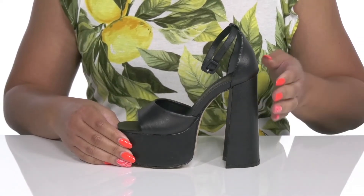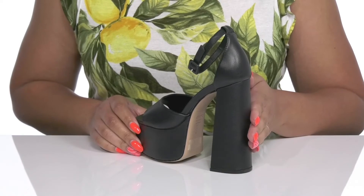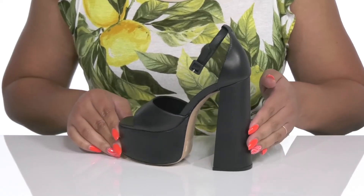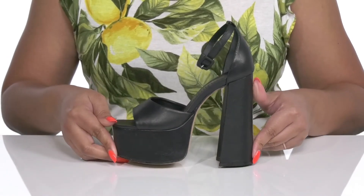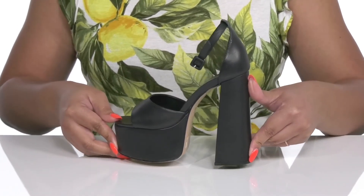You'll get a little over a 5 inch boost in height from the wrapped block heel at the back that elongates your legs and gives you a sleek silhouette. It's all on top of a grippy synthetic outsole. Show these off with a cute skirt.